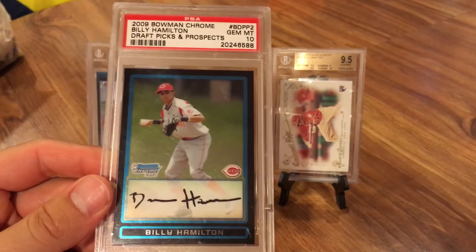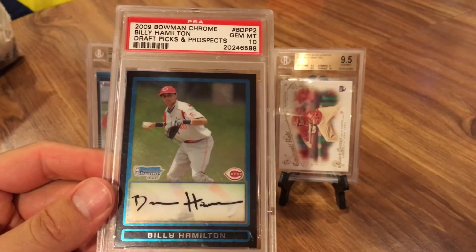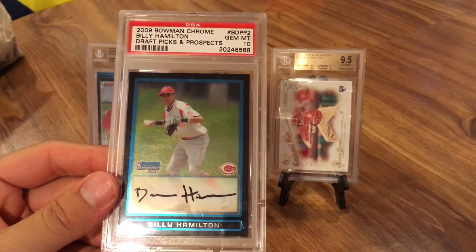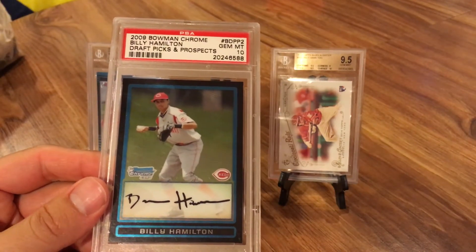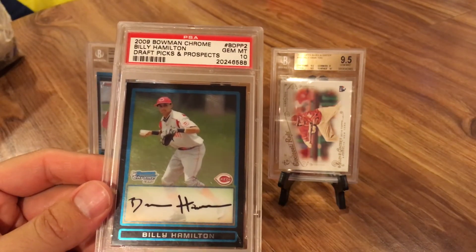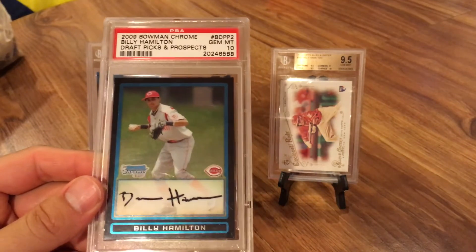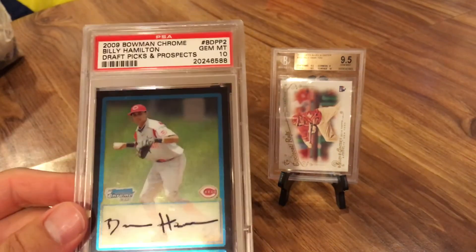There's a debate about BGS 9.5, BGS 10, and PSA 10. Generally I go for BGS 9.5 or PSA gem mint 10s — that's usually what I look for. The pristine BGS 10s are outrageously expensive sometimes and have really low population, but unless you just want the bragging rights, trying to sell one can be hit or miss. I see a lot of them on eBay not selling. So that one was probably a pretty fair deal.